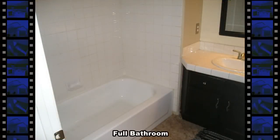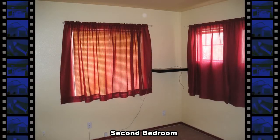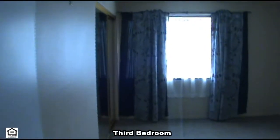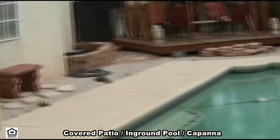Finishing the upstairs is a second full bathroom and two more bedrooms. Out back is a covered patio, in-ground pool and a spa.